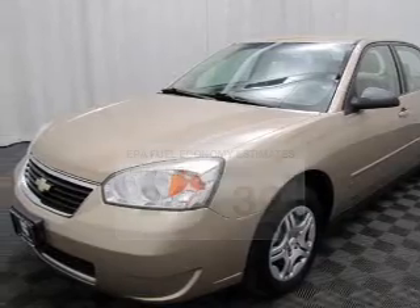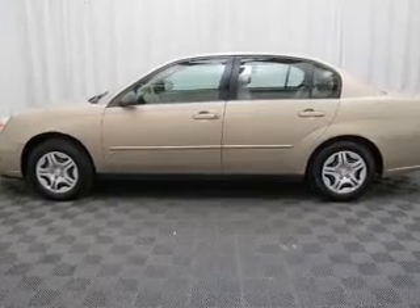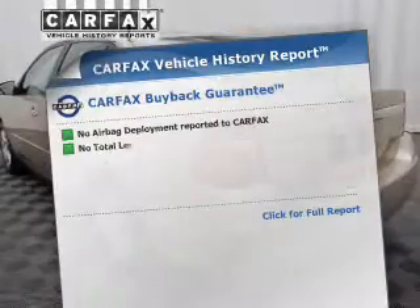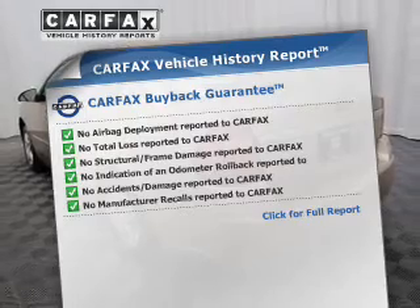The powertrain includes front-wheel drive with an efficient four-cylinder engine that responds smoothly to its automatic transmission. This vehicle comes with a Carfax report, which reduces your buying risk by providing the vehicle's history before you purchase.